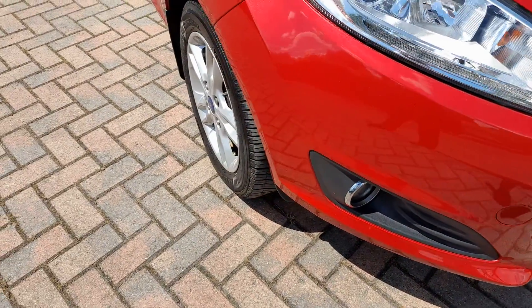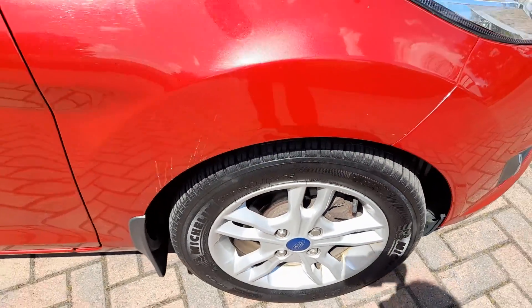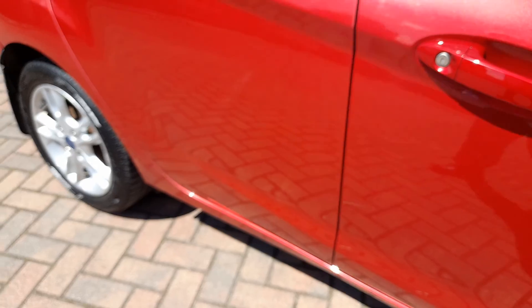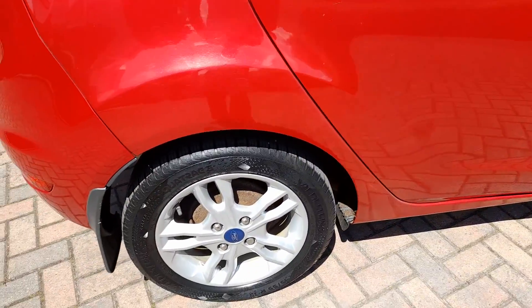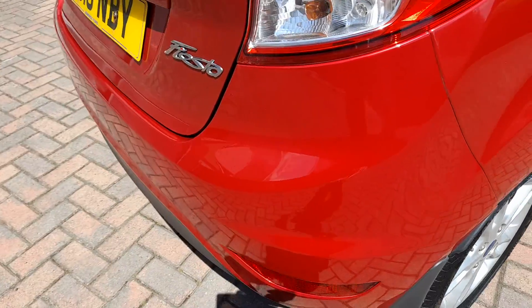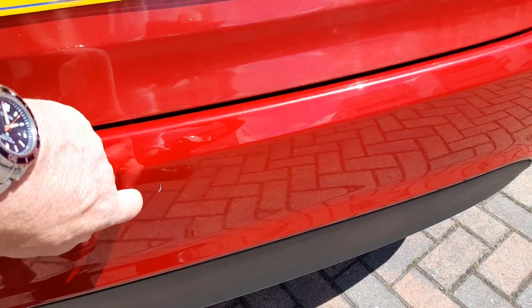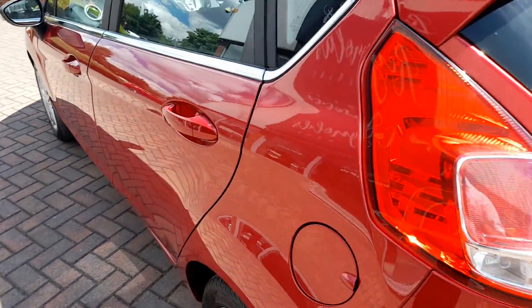Going around to the offside — nice and clean. Another unmarked alloy. No marks on the mirror cap. Offside rear alloy again, nice and clean. There's a tiny mark there, but apart from that it is a really, really nice clean example.